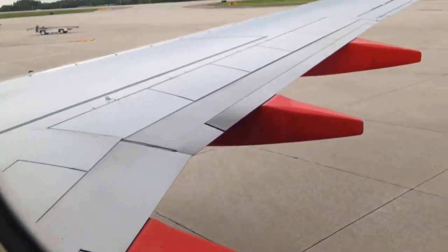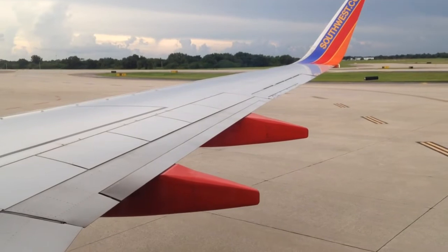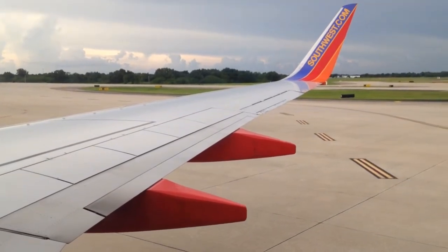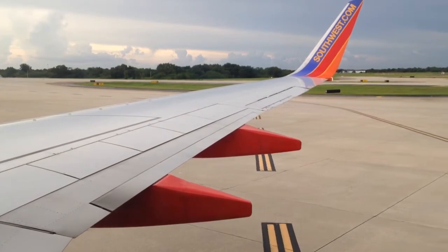There are six emergency exits: forward exit doors, two overwing window exits, and rear exit doors. Signs overhead and lights on the floor will lead you to these exits. The safety information card is in the seat back pocket in front of you.